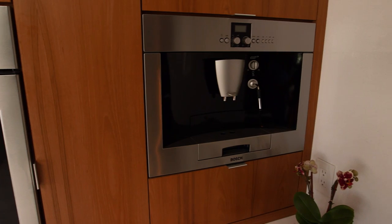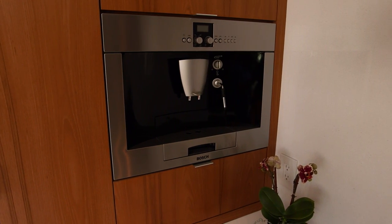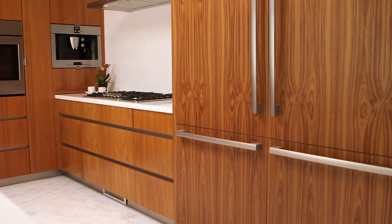You start with what's the end use? What is the person that's walking into this house gonna feel? What are they gonna feel when they go into the bathrooms? What are they gonna feel when they go into the kitchen?